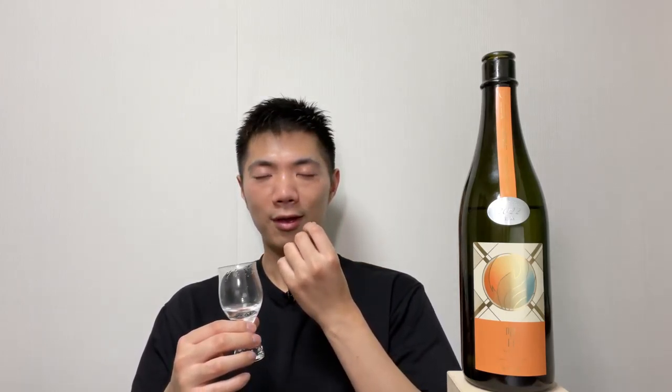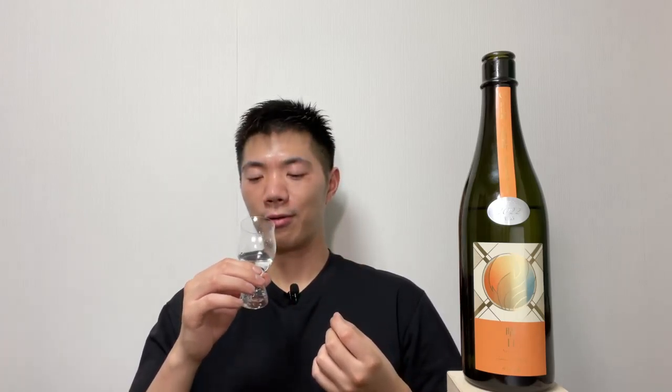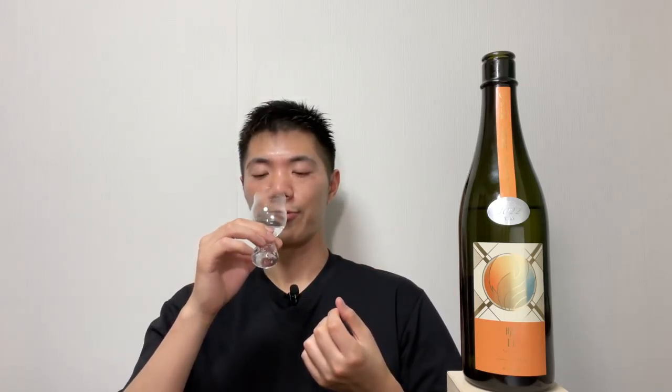Kankiku sake is usually very sweet and fruity, and some Kankiku are a bit too sweet for me. But this one smells really fruity, the flavor is fruity with a rice flavor, and because it's so smooth and it disappears in my mouth, the sweetness doesn't really bother me.